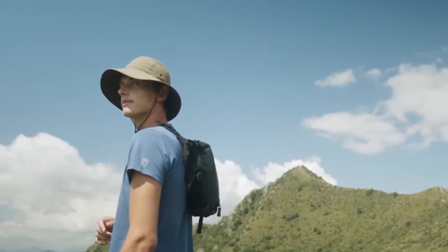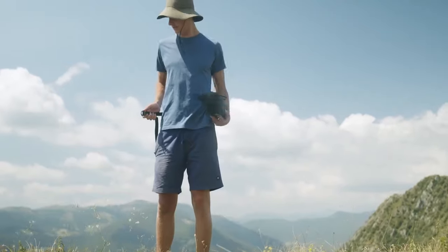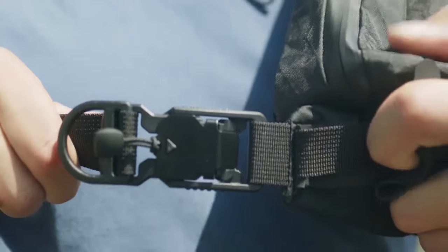Carrying has never been easier with the Fidlock magnetic buckle. Switch your carry mode in just a pull and a click — it's even more secure.